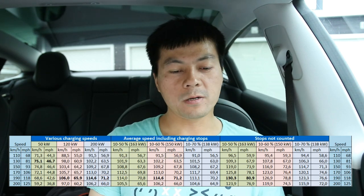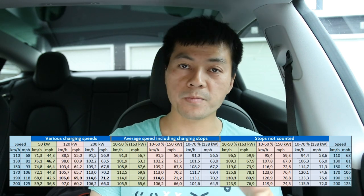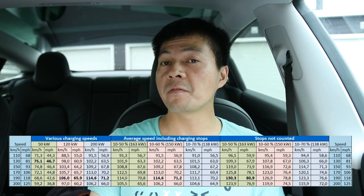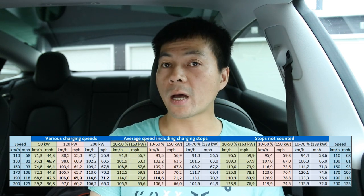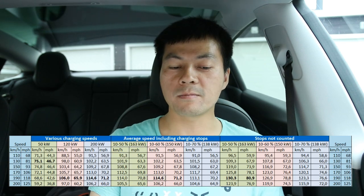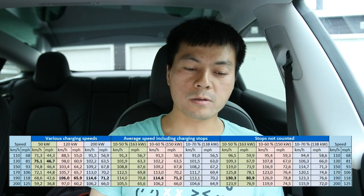Looking at the next group — average speed including charging stops for the 200 kilowatt update, assuming you only charge on Ionity or Supercharger V3 — how far should we charge? Charging to only 50% gives a very impressive average of 163 km/h but you have to stop more often and it doesn't pay off. The highlighted best result shows you should charge to 60%. Even charging to 70% is not a big deal.